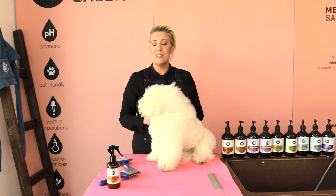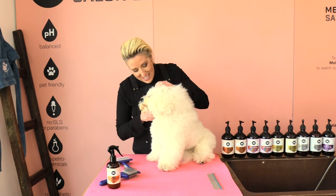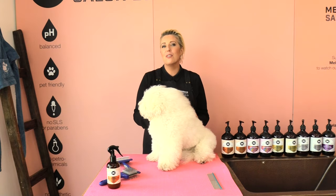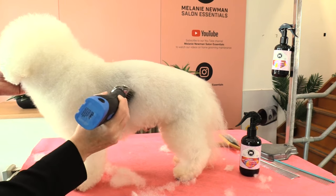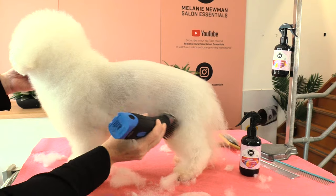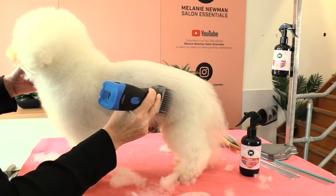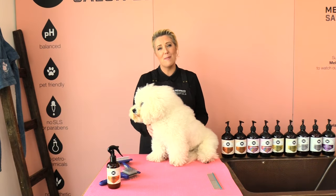Breeds with coat types such as Shih Tzus, Maltese, Poodles, Bichons and even Cavoodles will need regular trimming and brushing. A summer cut or a shorter cut can be ideal during the warmer weather, as it can assist in keeping them comfortable during those summer months and will also help prevent knots and mats forming.